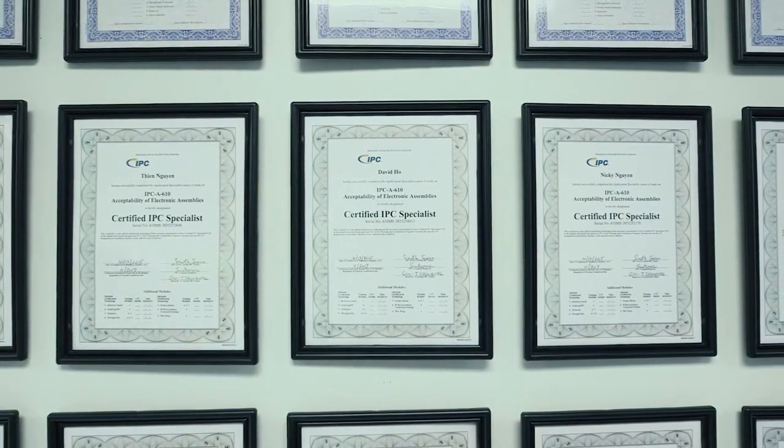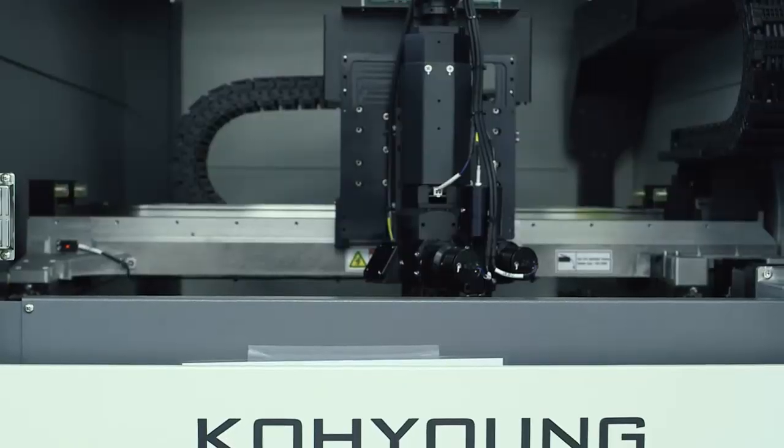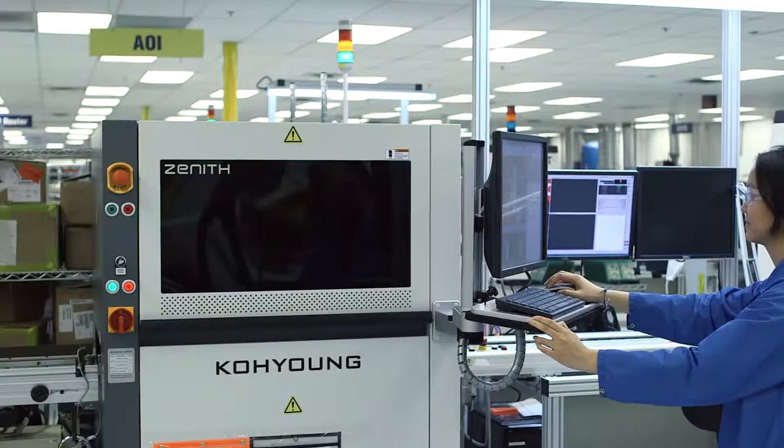Originally it started off really small, about roughly 3,000 square feet. Today we are a little over 100,000 square feet. In our SMT line we have two Ko Young pieces of equipment — we have the SPI on the front end and we have the AOI on the back end.